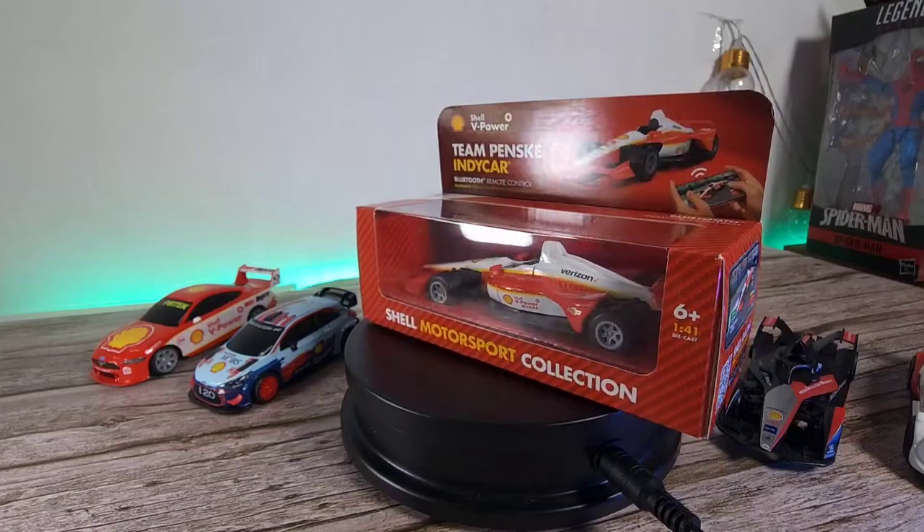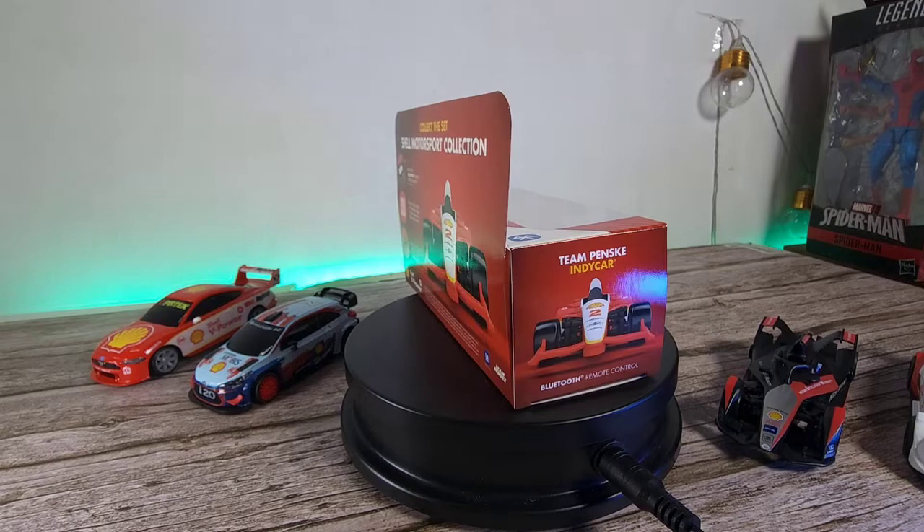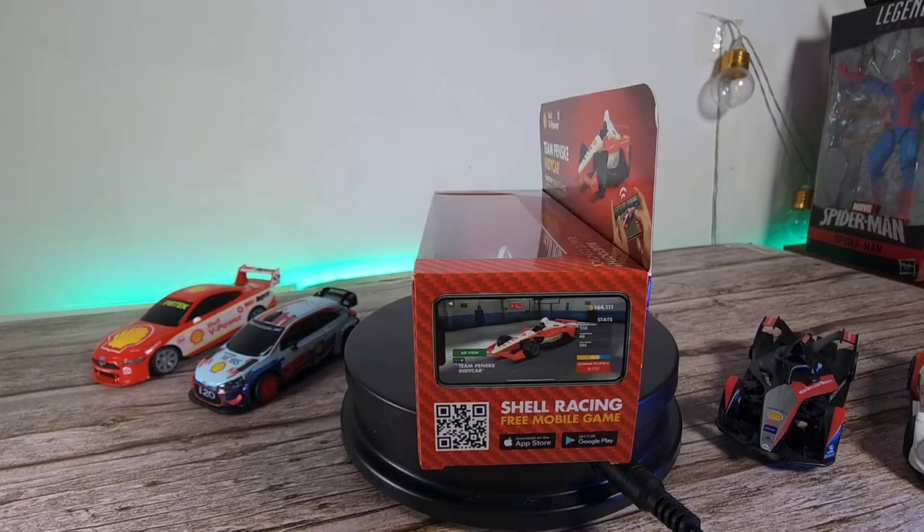What is up guys and welcome back to the channel. This is Dr. Halmonstack and today we got the fifth car over here, the Team Penske IndyCar from the Shell Collection 2022 Motorsport car. In today's video we're going to check out the car, do some unboxing and check out all the features that come with this model.